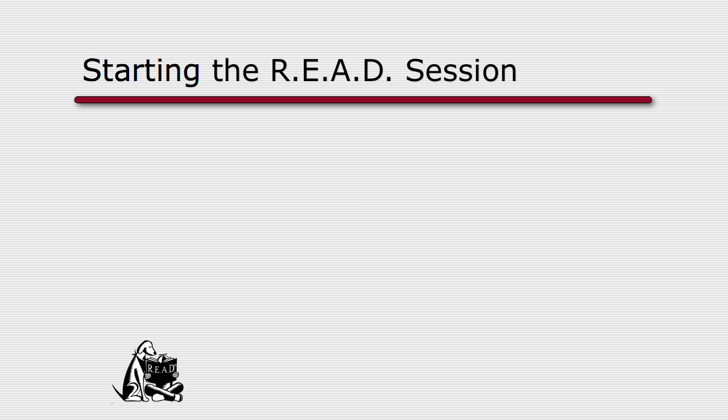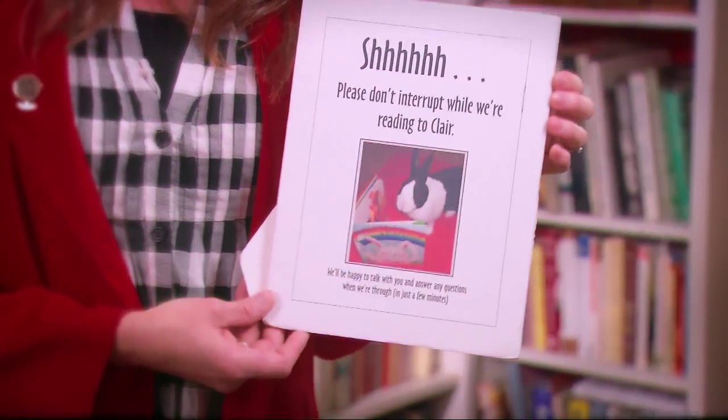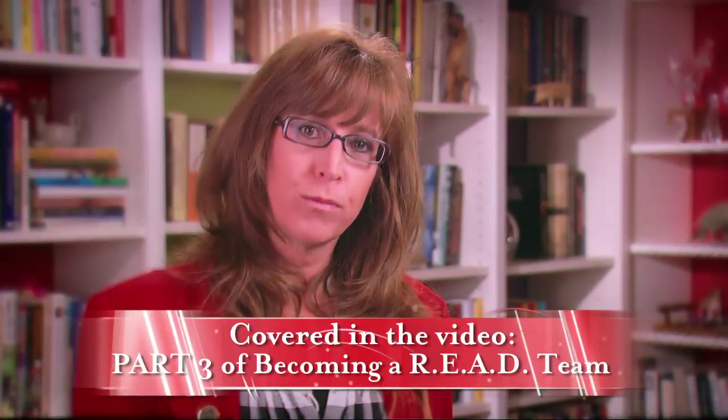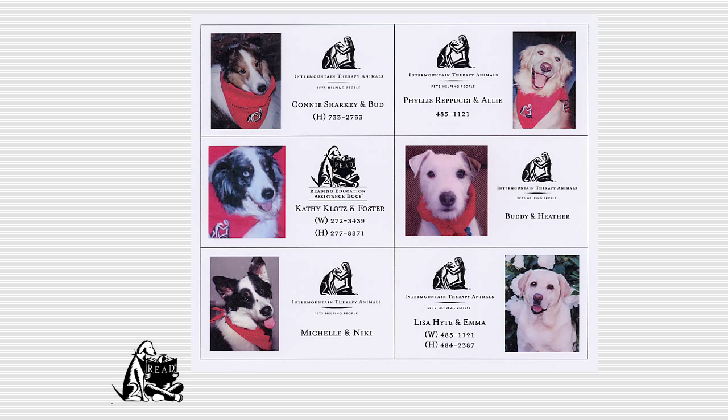We recommend that you define your space — you might use a blanket or something similar. If you've selected a quiet corner, lay your blanket out. Bring a sign, which is also in your READ manual, to help prevent interruptions. When interruptions happen, just point to that sign and hand them a brochure, trying not to interrupt the child's time with your dog. I also have business cards set out so people can take one if they want more information.